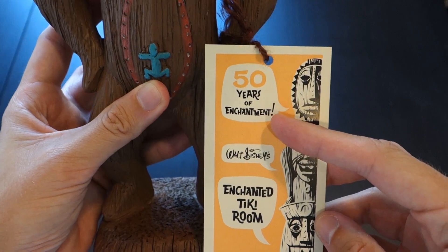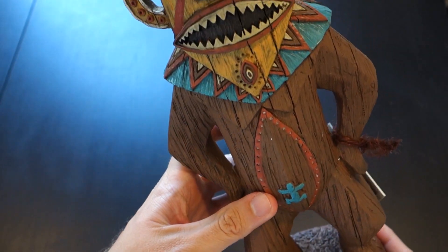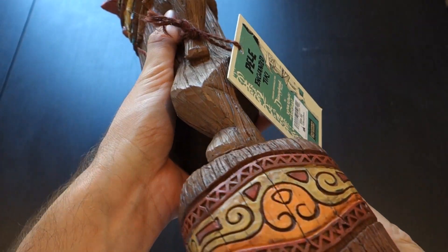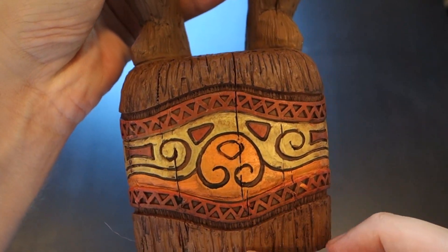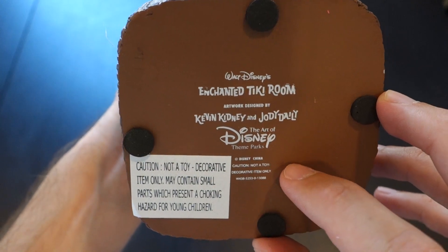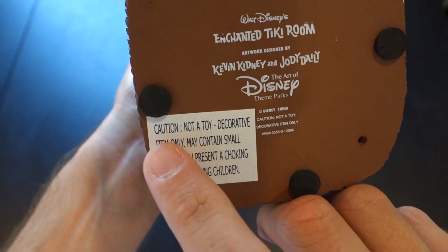On the other side: '50 Years of Enchantment,' attached with a little brown rope. The detail on this thing overall is just amazing — lots of gorgeous colors, and it feels like real wood, though I don't think it actually is. Just look at the painting, how intricate it is, going all the way around. On the bottom: the Enchanted Tiki Room logo, the Kevin and Jody logo, and 'The Art of Disney Theme Parks.'